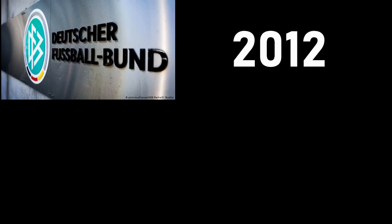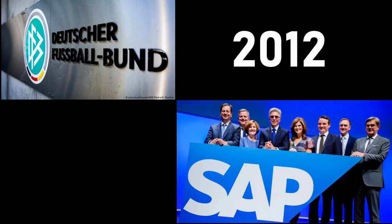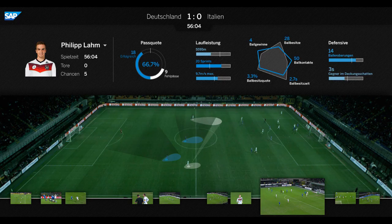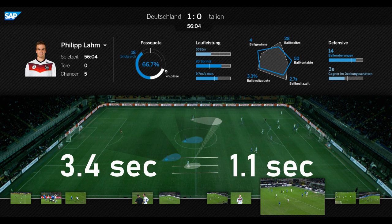In 2012, the German Football Association collaborated with German software giant SAP AG to create a custom match analysis tool called Match Insights. This tool collects and analyzes massive amounts of player performance data. Improving speed was a major objective for the German team in 2014. Match Insights enabled the team to analyze statistics about average possession time and reduce it from 3.4 seconds to about 1.1 seconds.